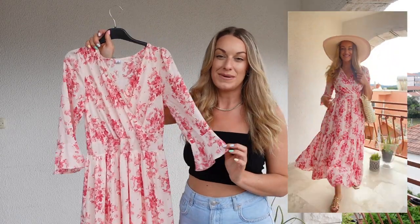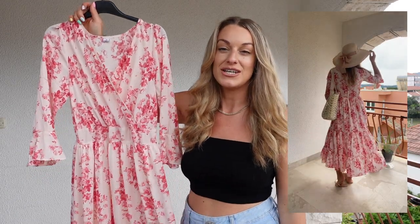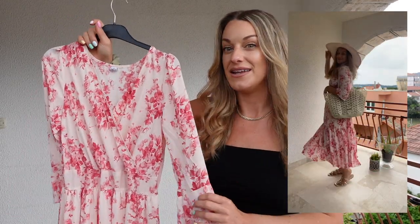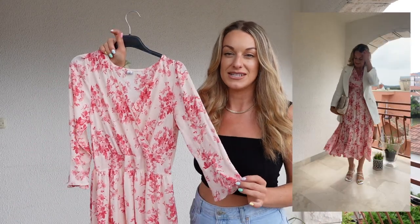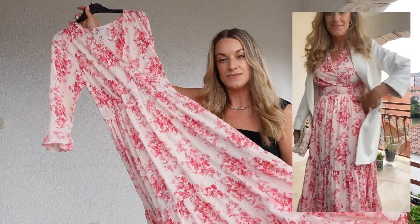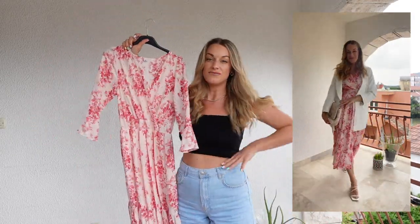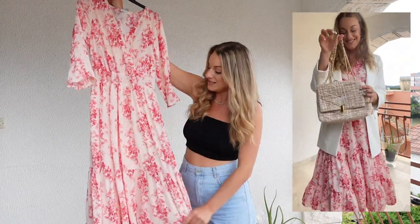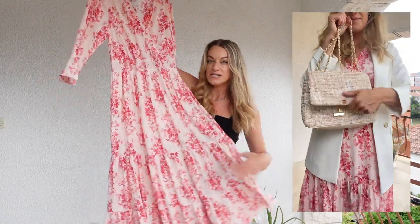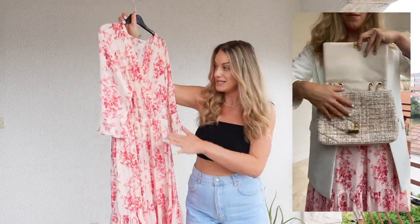This dress could be worn super easily as a day dress or dressed up. It's a really classy number — you could wear it to a christening, maybe a graduation, potentially even a wedding if you dressed it up well enough. It's also easily worn with just some sandals and a beach bag for a really chill holiday look because of its nice loose fitting style. The shape is very flattering — it comes in at the waist with a more relaxed A-line skirt and a little ruffle.